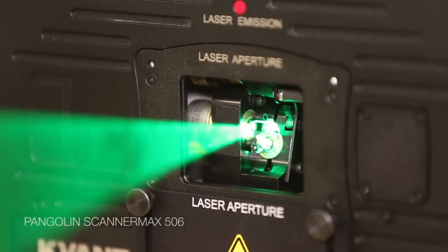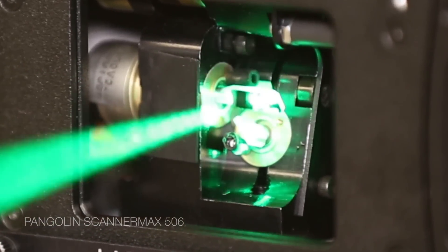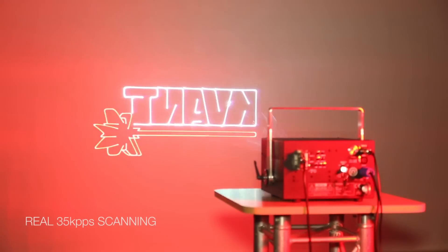The Scanomax 506 scanning system from Pangolin quickly became our favorite component — we use it in all low-power systems. It performs well, and we found it extremely reliable.